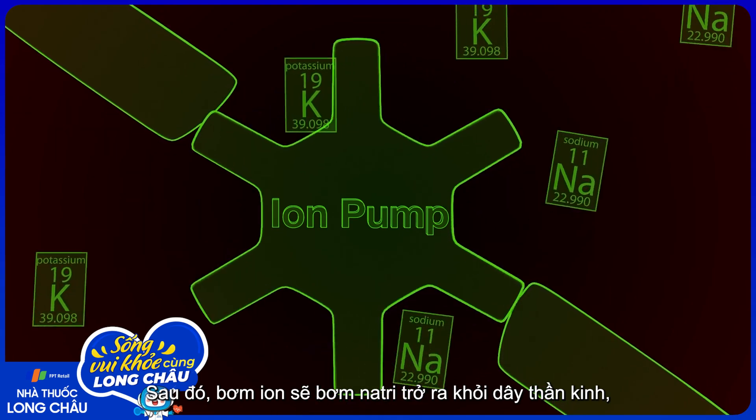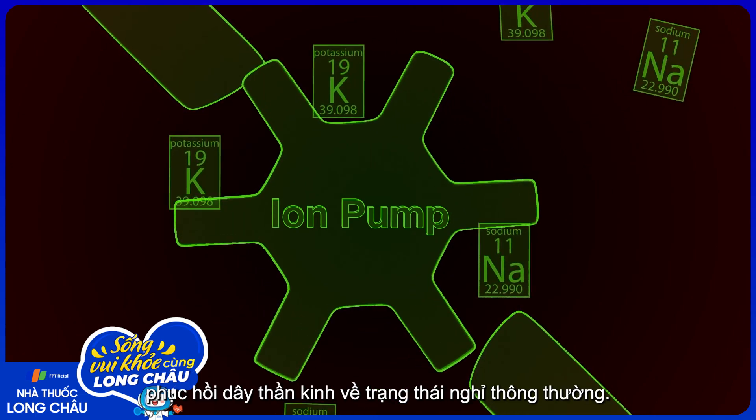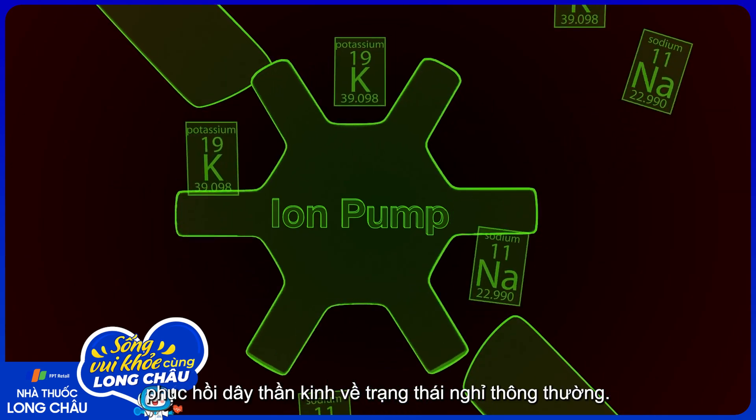Then, ion pumps pump the sodium back out of the nerve and the potassium back into the nerve, restoring the nerve to its normal resting state.